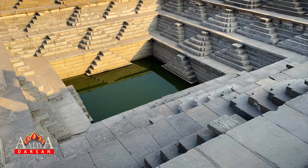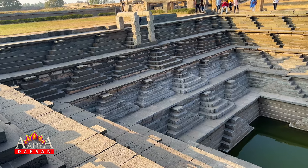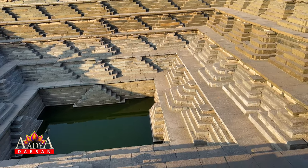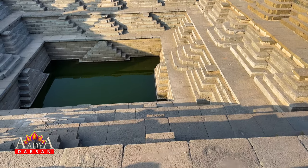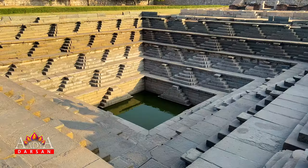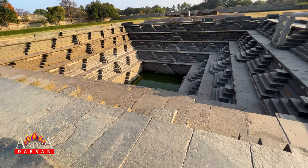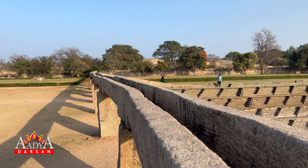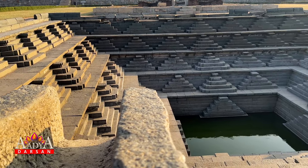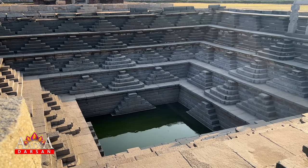The huge tank located within the royal enclosure in Hampi is known as the step tank. The enormous tank is an example of the rich architectural skills of the workers during the Vijayanagara era. The key attraction of the tank is the symmetrical layout of steps. It is a five-tiered tank where each tier comprises a few steps. The water tanks are connected to an extensive network of stone aqueducts and canals, used to provide the tanks with fresh water from the Tungabhadra river. It is one of the most popular tourist attractions in Hampi.